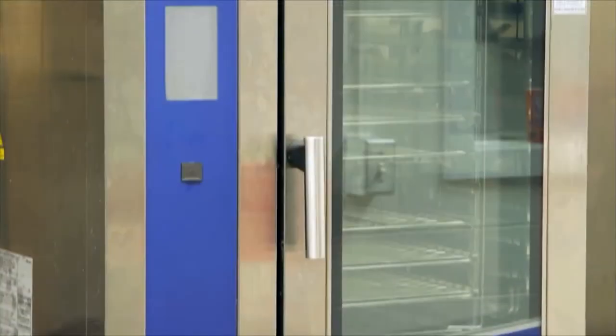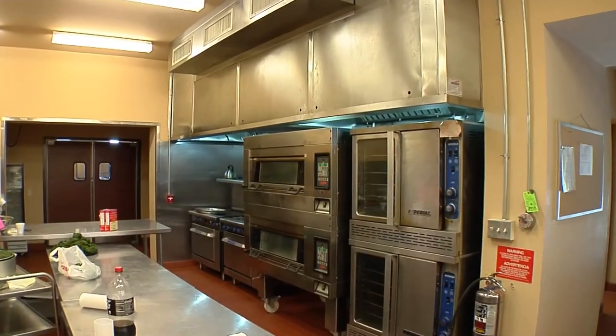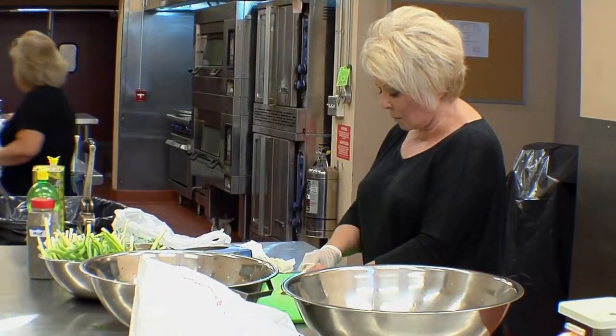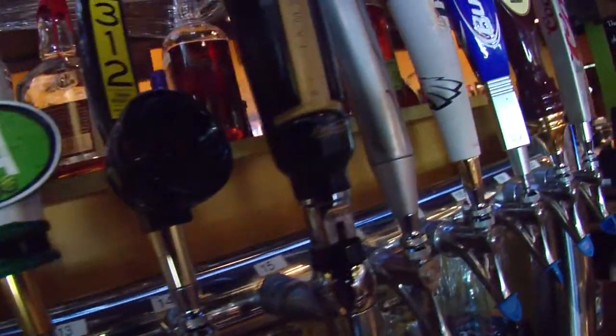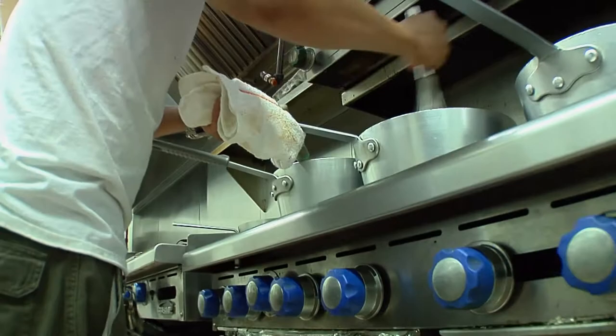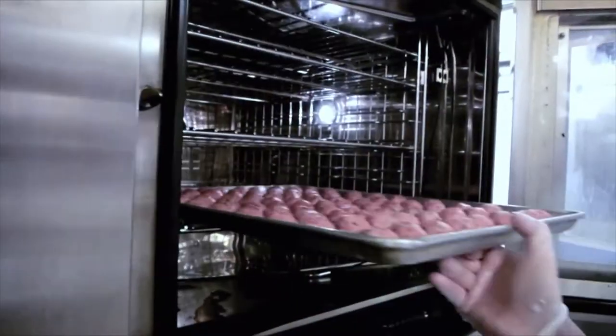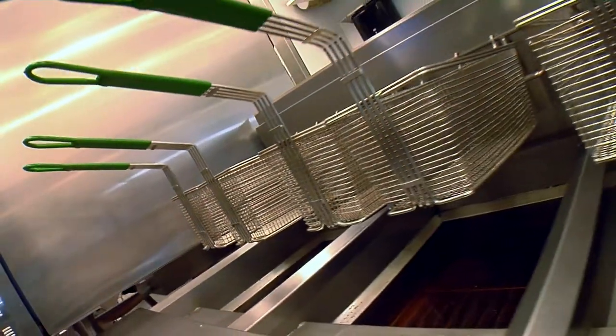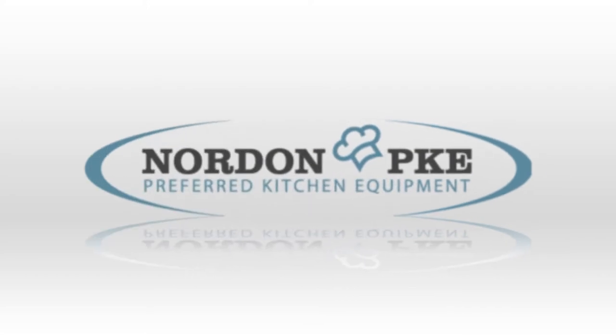People will try and source off the internet and there's delivery issues, trucking issues, handling issues. If they called us first, they'd see that the dealer and Nordon working together can give them a tremendous value today in the local market with all the benefits versus the internet sale. We mean what we say, and we say what we mean. You won't be disappointed.